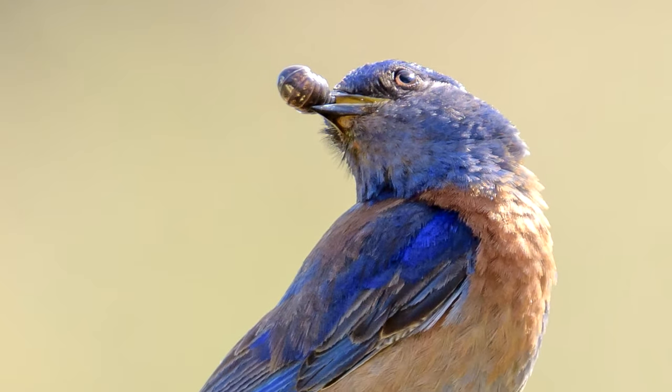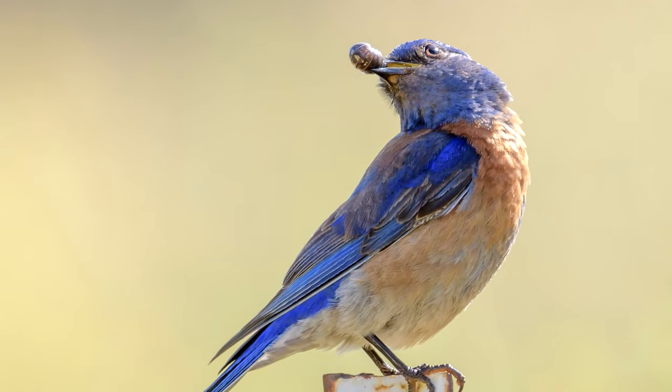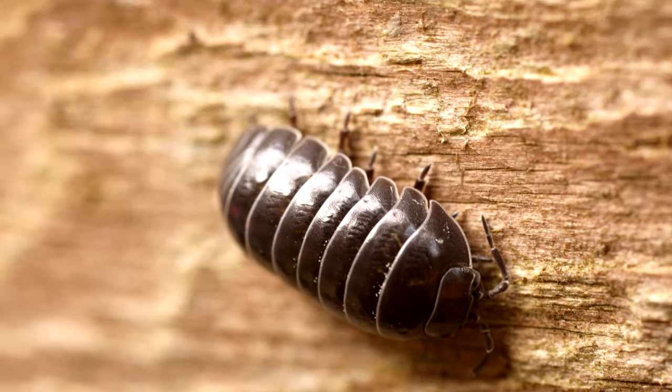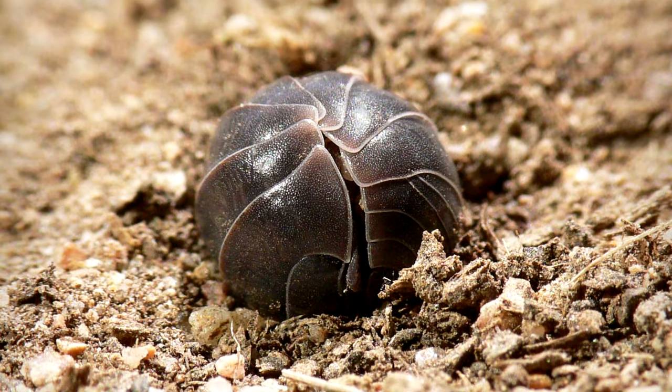Throughout their lifetime, roly-polies have to watch out for spiders, lizards, and small mammals, who may take them for a tasty snack. Even some humans have partaken in meals of roly-polies, calling them wood shrimp. I don't even eat regular shrimp, so I sure wouldn't be trying one of these guys.